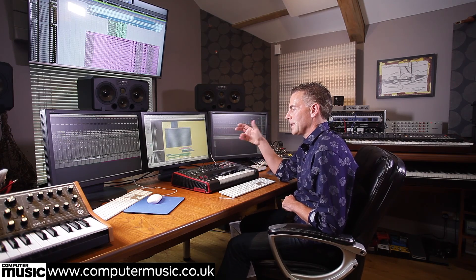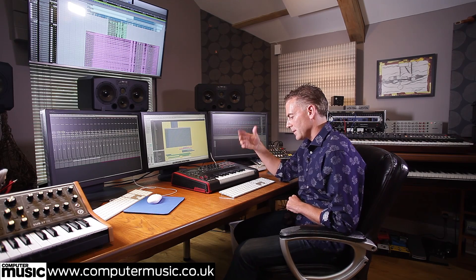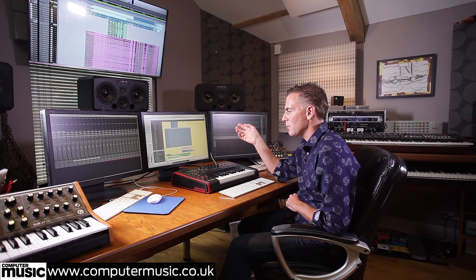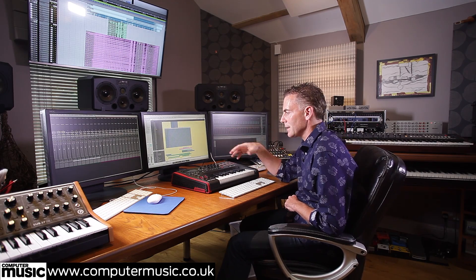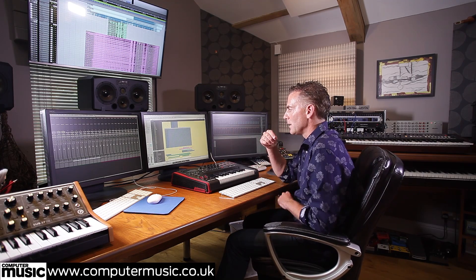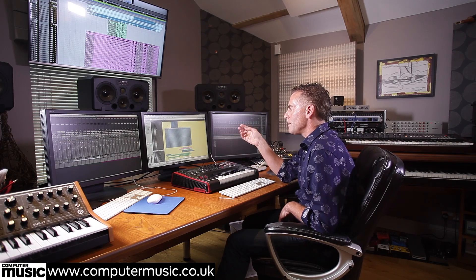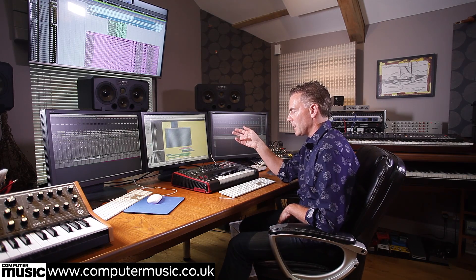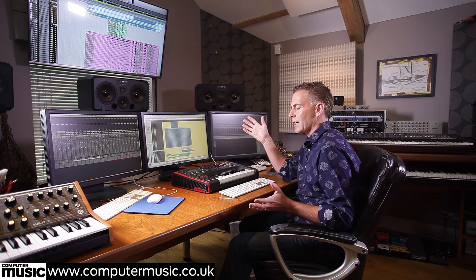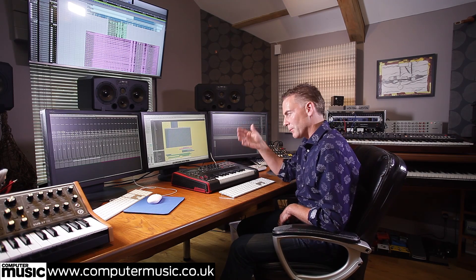The first thing you'll probably notice is I'm using Logic 9 rather than the latest version, and the reason is my templates are incredibly complex. I run a PC slave for all my sample libraries, located in a machine room next door because it's a noisy machine, which frees up all the processing power on the master Mac Pro. That means I can run a huge library of all my own sounds while not slowing down this computer.